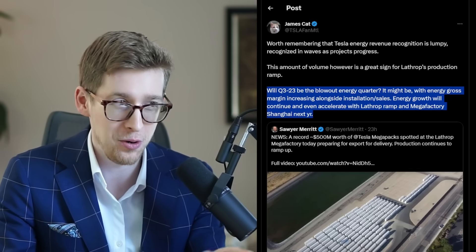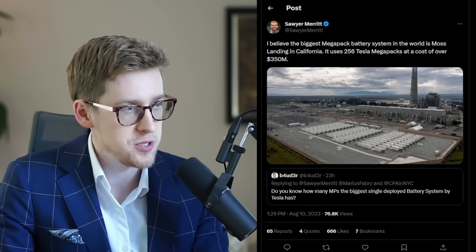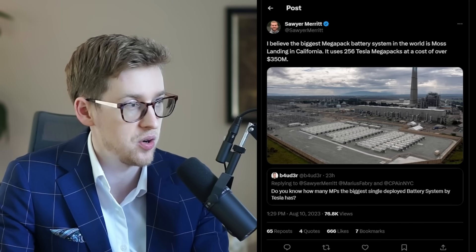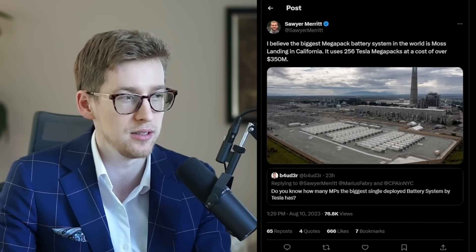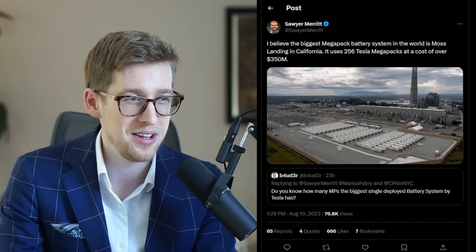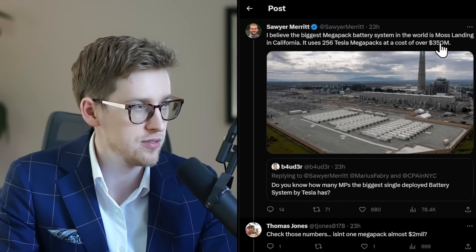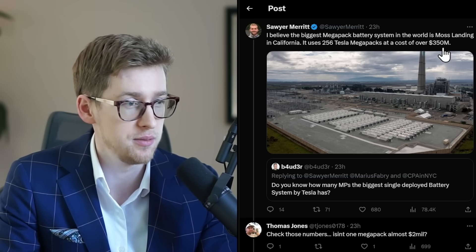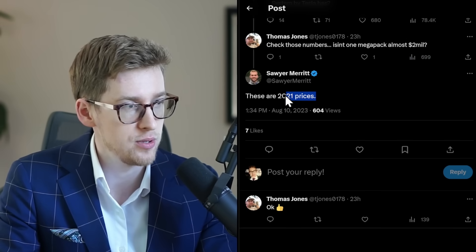And there's going to be more than just Shanghai later — I think we will have Megapack factories pretty much on every continent. Europe really is inevitable; Tesla will have a Megapack factory in Europe eventually. Currently, the biggest Megapack battery system in the world is Moss Landing in California, using 256 Tesla Megapacks at a cost of over $350 million — though some may say that's wrong because one Megapack is about $2 million, which would be over $500 million. But those are based on 2021 prices.